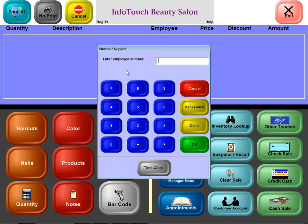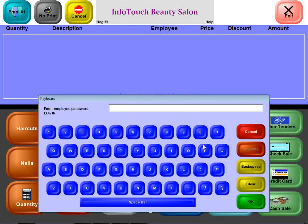You're looking at the register module of InfoTouch Beauty Salon. As mentioned previously, a keyboard is never needed. As a new person goes to sign in, the system will prompt for a number and allow them to touch that in on the touchscreen. This employee happens to have a password — we allow characters in the password, and you can also see where we support a full screen keyboard.